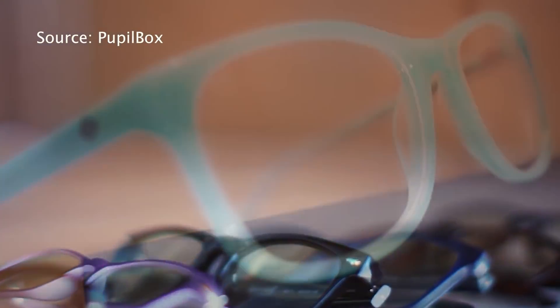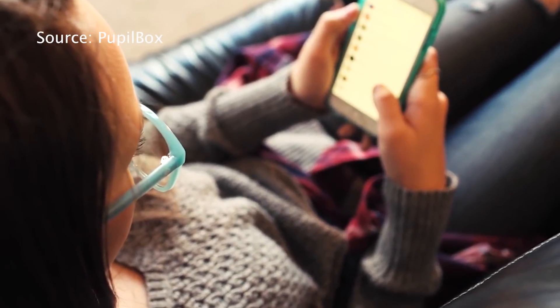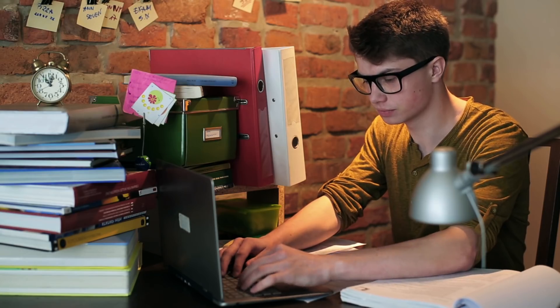If you want to take it a step further, there are glasses with built-in blue light protection. You can get the lenses with a prescription or without, so your eyes are always protected no matter what screen you're looking at. With a few life hacks, you can keep scrolling on Facebook, watching Netflix, or working on a paper without sacrificing your comfort or your health.